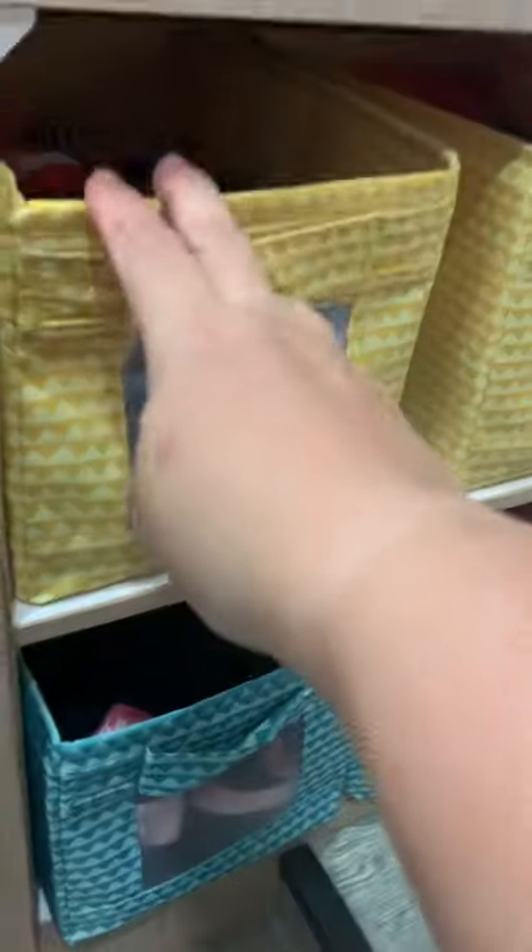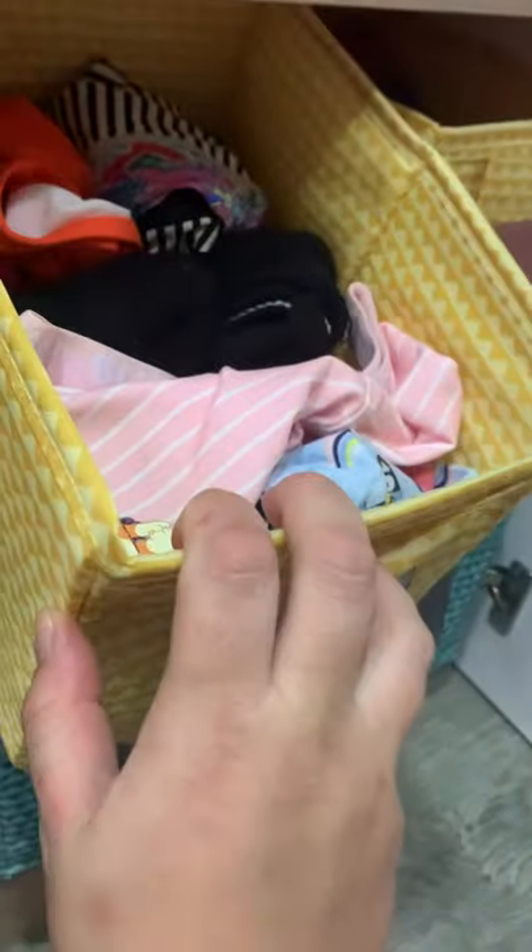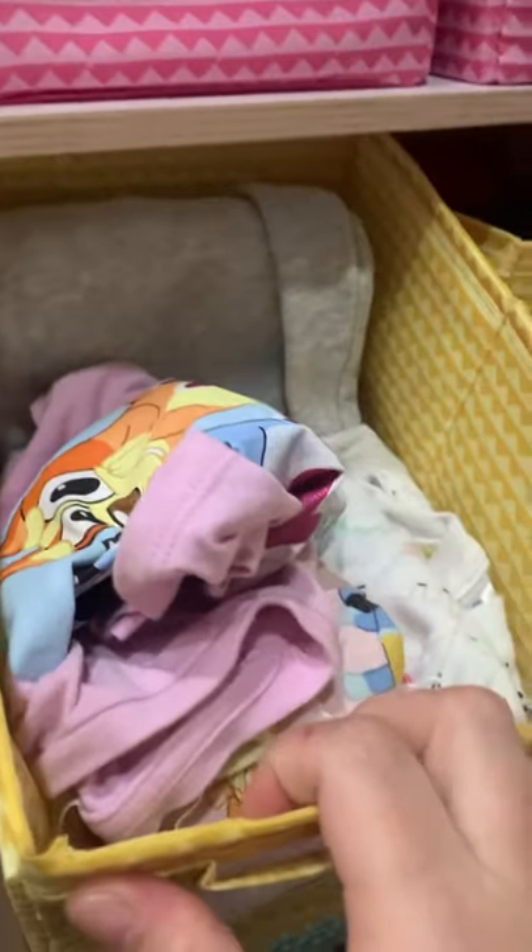And this one's similar. We've got underwear, socks and swimmers. Pajamas and some track pants. T-shirts. And that's her shorts and pants.